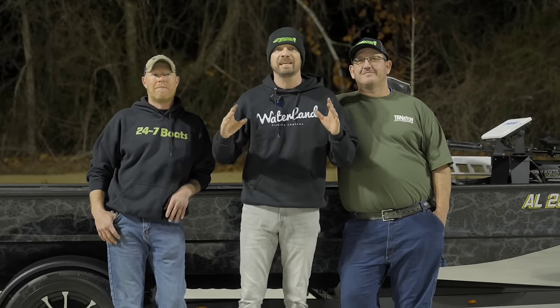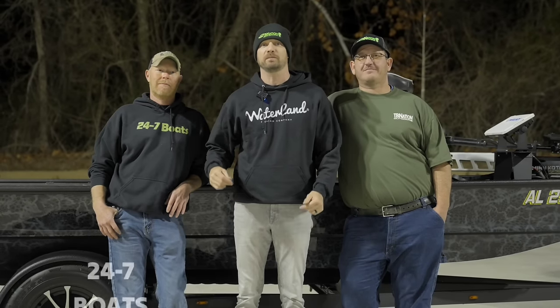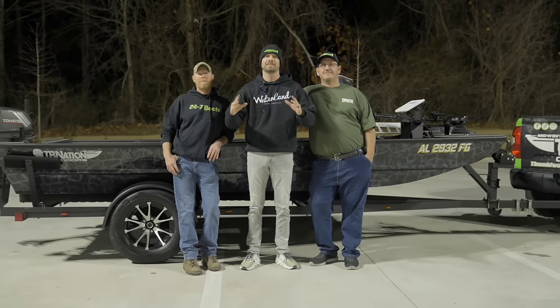We are in Coleman, Alabama, and Nate Echol from Tiny Boat Nation Midwest and Jeremy from 24-7 Boats drove all the way down from Illinois. And what we got behind us is Jordan Lee's brand new 10 rig, and we're going to be giving it to him tonight.